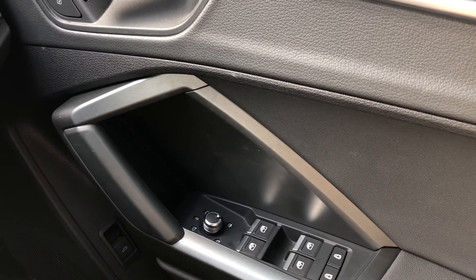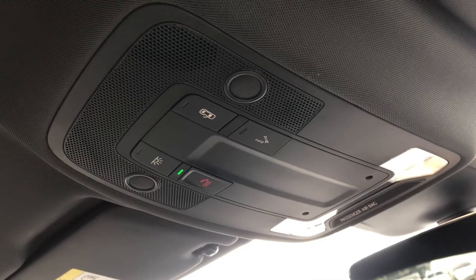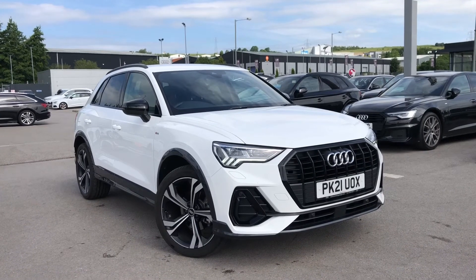We also can't forget the SOS button, really accessible on the roof there if you do need any roadside assistance at all. So if you are interested, we have some amazing offers on at the minute, so please call 01254 868 216.